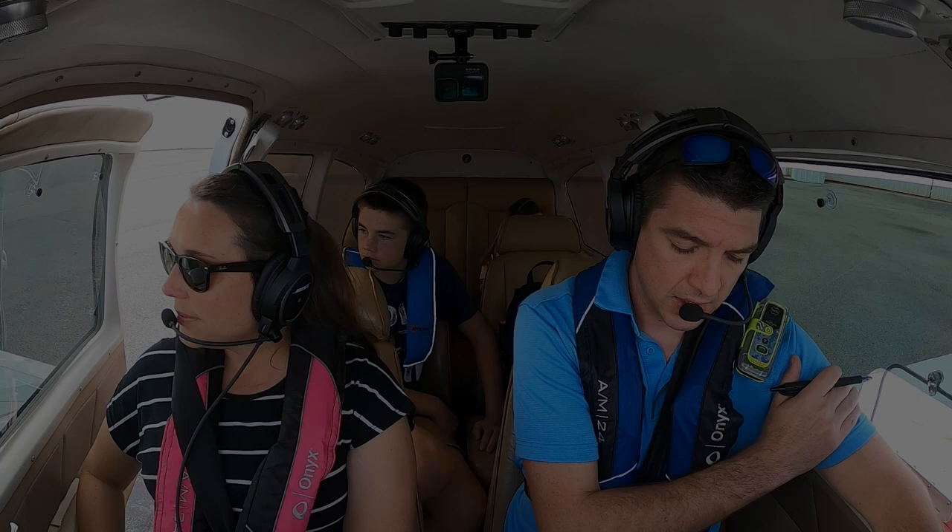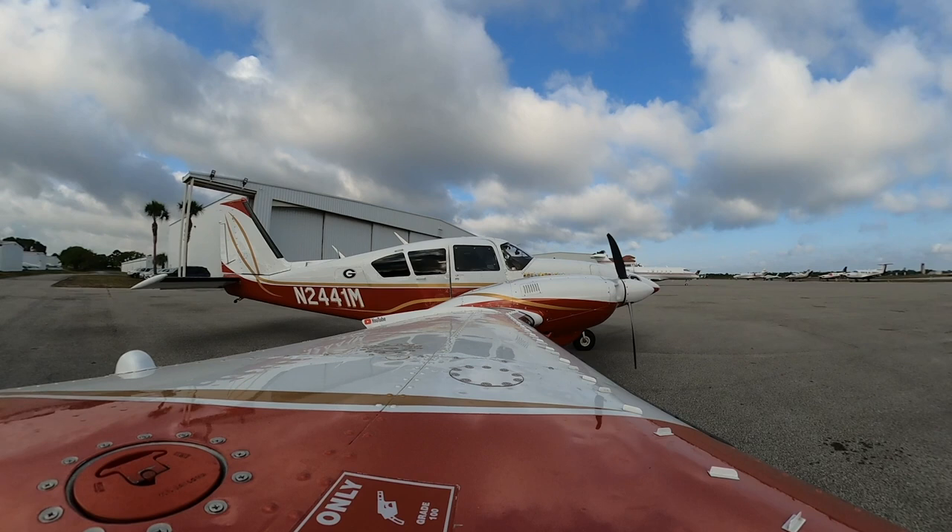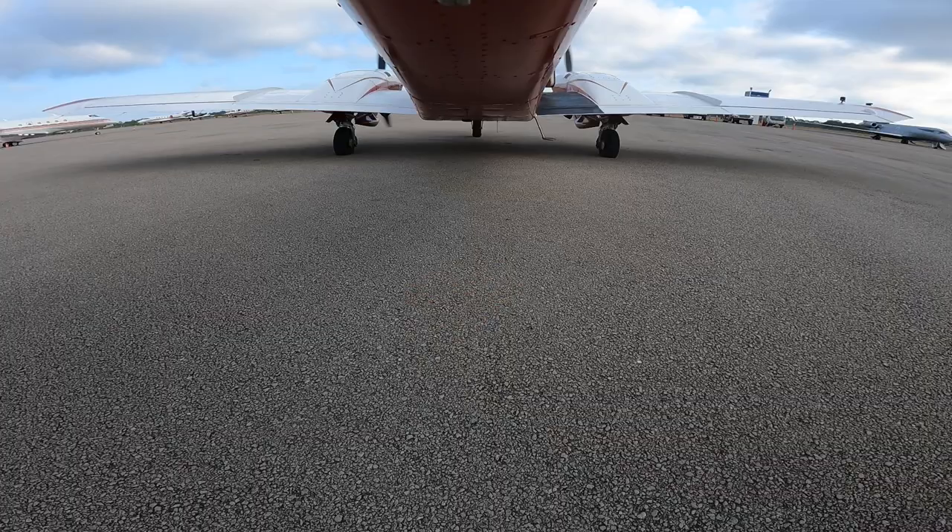Ready to grow the Bahamas. Stewart Ground, good morning. Aztec 2441 Mike with information Golf, at Atlantic, looking for a VFR departure to the east. Aztec 2441 Mike, good morning. Runway 3-0, taxi via Alpha. 3-0 via Alpha.